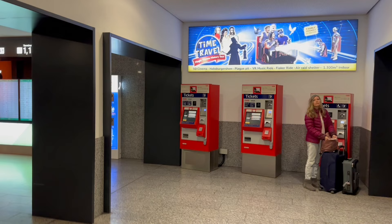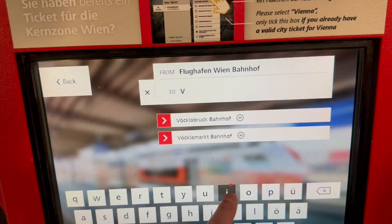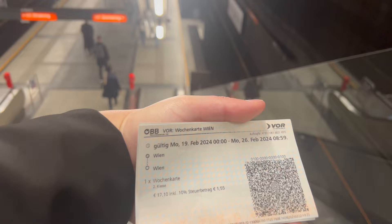The cheapest way to get the train from the airport is using a normal OBB ticket vending machine, which is red colored, and the price for the ticket is 4 euros. It is also possible to buy a ticket at the OBB ticket counter in the arrivals hall. I highly recommend buying a weekly ticket that will cover your staying period — the cost is 17 euros and you can use it unlimited times for all types of transport in the core zone of Vienna.